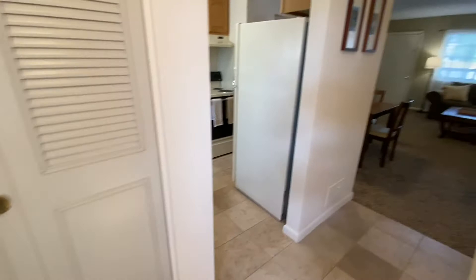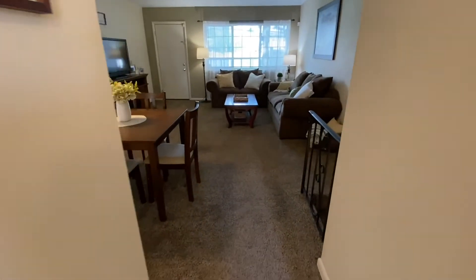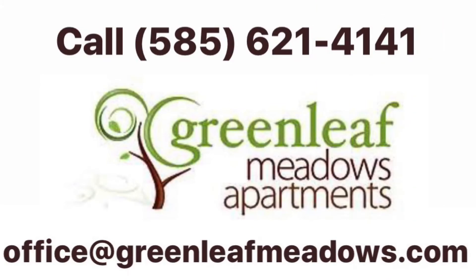Thank you so much for joining me for this tour. Please contact our leasing staff at 585-621-4141 or by email at office@greenleafmeadows.com for availability information and current rent pricing. We look forward to welcoming you home at Greenleaf Meadows.